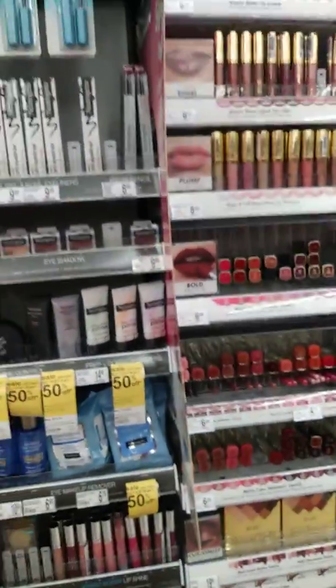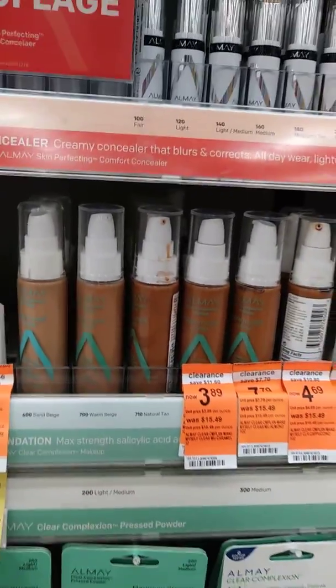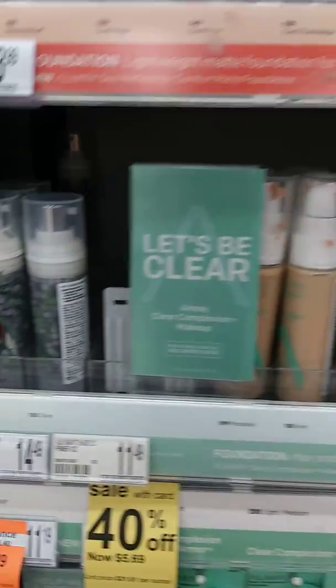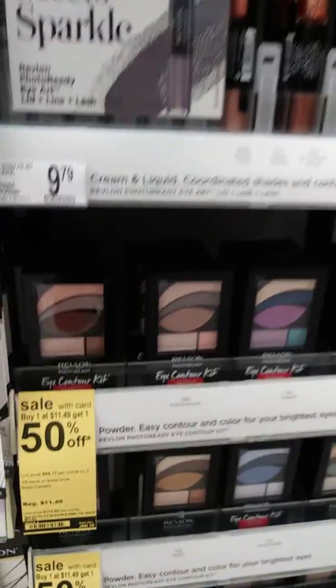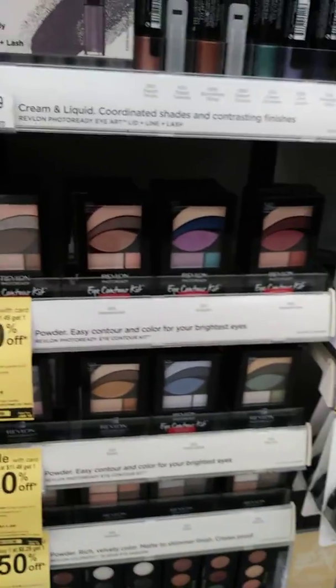They have some buy one get one deals on Milani. They also have some specials with clearance on Almay. They have some primers, 50% off their palettes — buy one and get the other for 50% off as well.